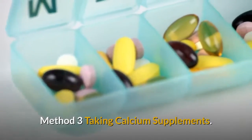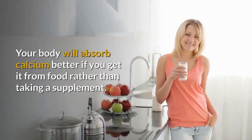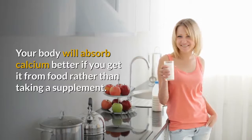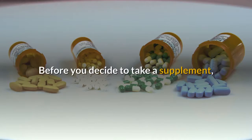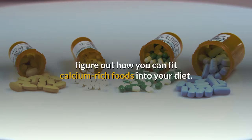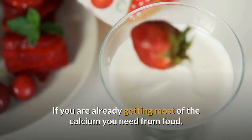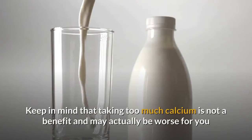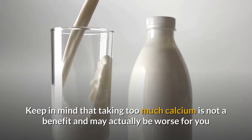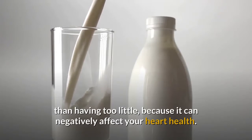Method 3: Taking Calcium Supplements. First, review your diet carefully. Your body will absorb calcium better if you get it from food rather than taking a supplement. Before you decide to take a supplement, figure out how you can fit calcium-rich foods into your diet. If you are already getting most of the calcium you need from food, you may want to add a yogurt snack or a glass of milk rather than taking a supplement. Keep in mind that taking too much calcium is not a benefit and may actually be worse for you than having too little, because it can negatively affect your heart health.